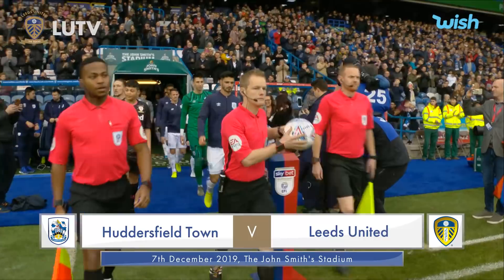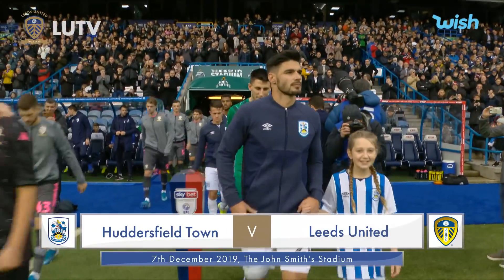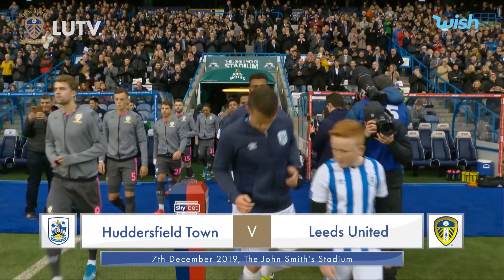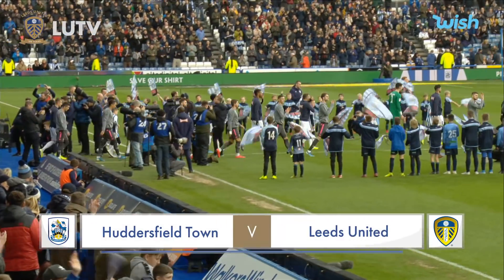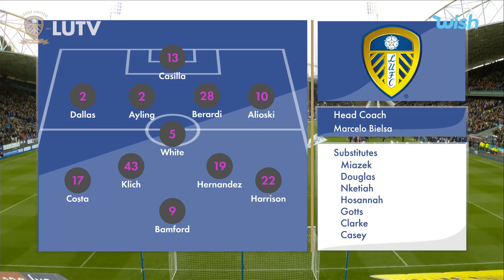A short journey west for Leeds United this lunchtime to take on local rivals Huddersfield Town. Leeds looking to continue their good run against a side that's struggled since returning to the Championship. Leeds have made two changes to the starting eleven from the side that beat Middlesbrough. Kalvin Phillips is out suspended, and Liam Cooper is not fit enough to take part, so Berardi and Alioski come into the Leeds United side.